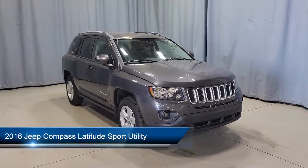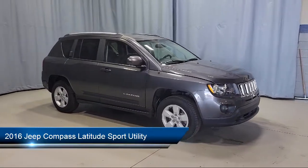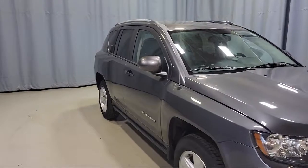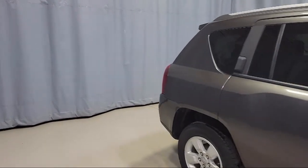It comes equipped with alloy wheels, split fold-down rear seat, heated front seats, tire pressure monitoring system, fully automatic headlights, keyless entry, and Sirius XM satellite radio.